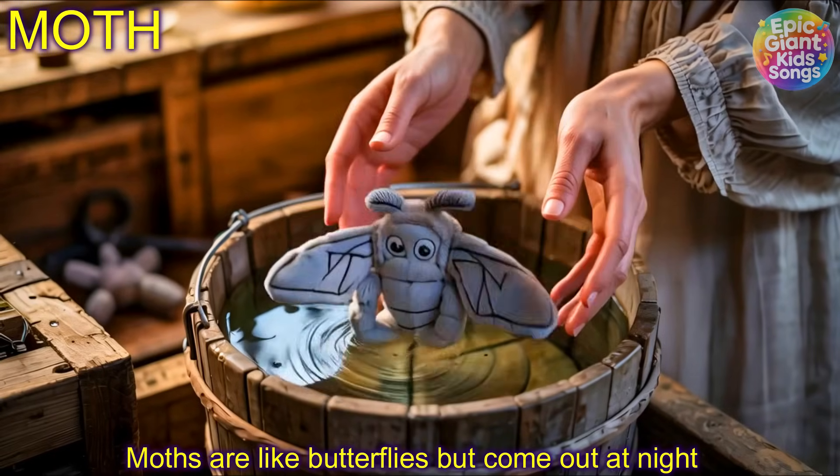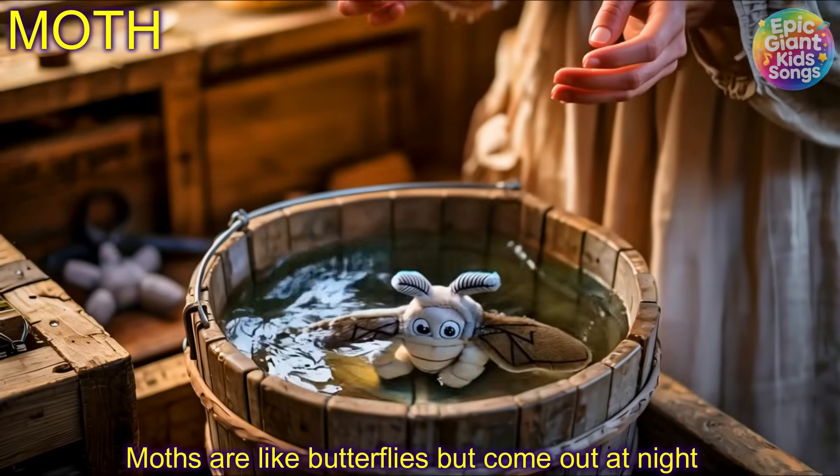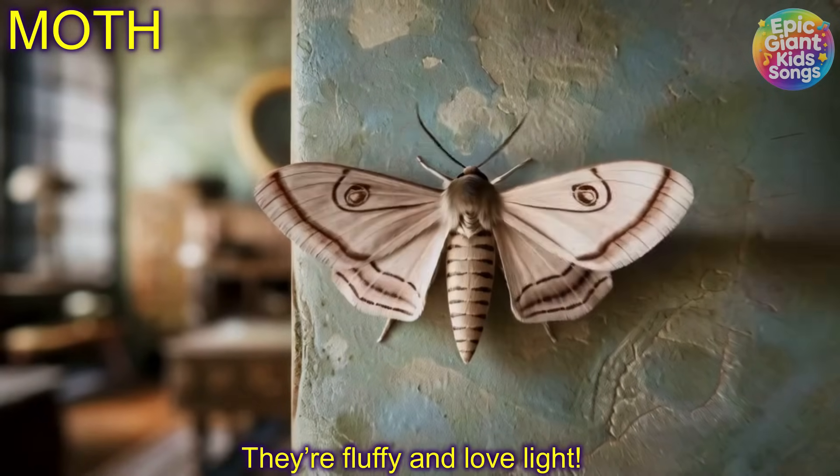Moth! Moths are like butterflies that come out at night. They're fluffy and love the light.